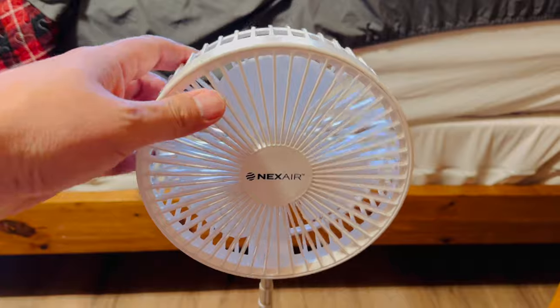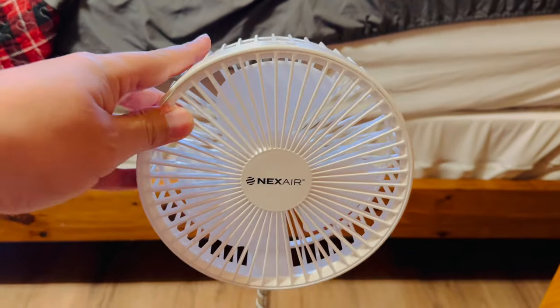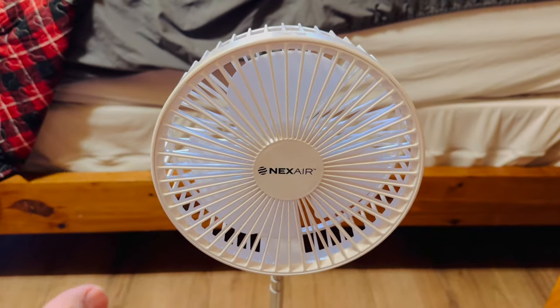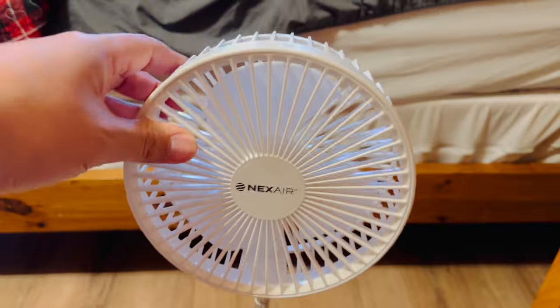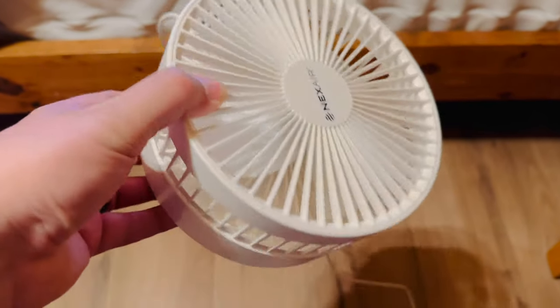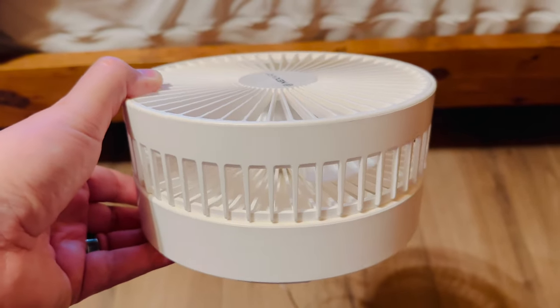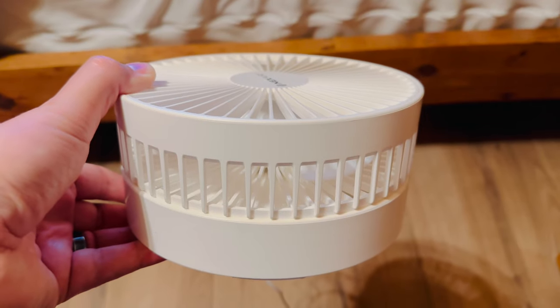This is our second trip using this little portable fan and it is awesome. If you are a person or family that needs a fan in your room — there is no ceiling fan in the room we have on this trip — this has been super helpful. What's great is it folds down into a super compact size so it's easy to travel with. I'll leave a link to this down in the description.